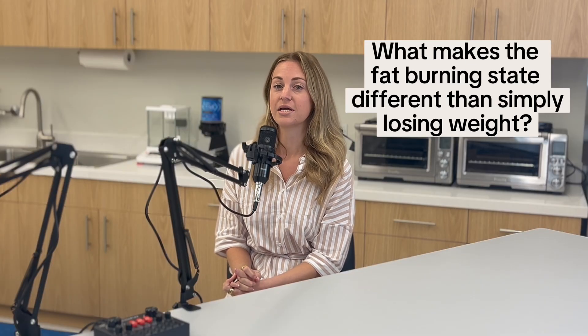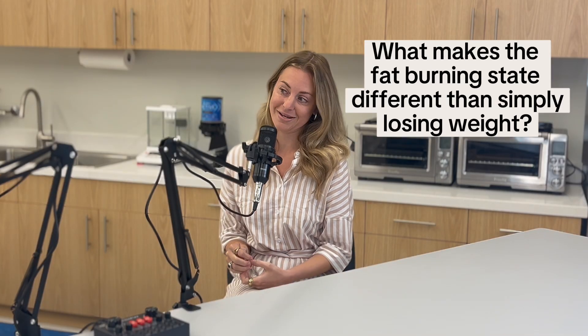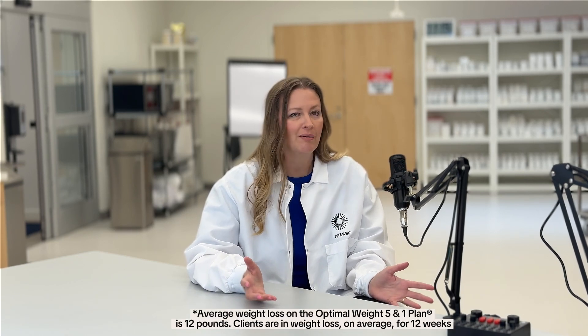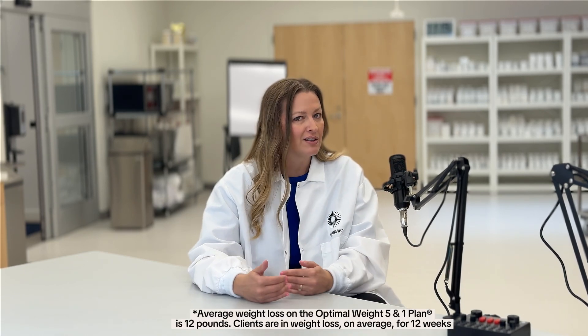What makes the fat burning state different from simply losing weight? You can really lose weight on any reduced calorie meal plan. Less calories, though, doesn't mean that you'll be actually losing fat. If you don't eat the right balance of nutrients — you want to make sure you're getting protein and carbohydrates — you may actually lose muscle by just simply eating less calories. So it sounds like you need more components than just eating less calories to get into that fat burn state.